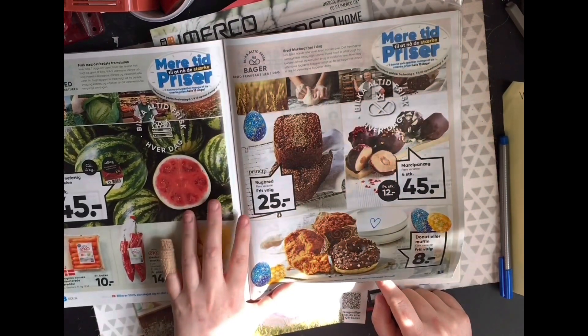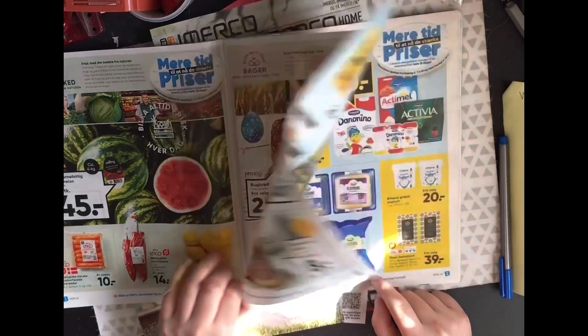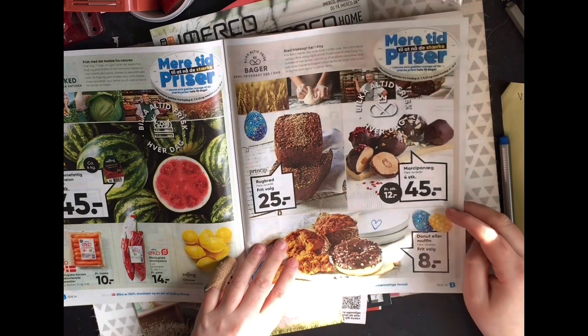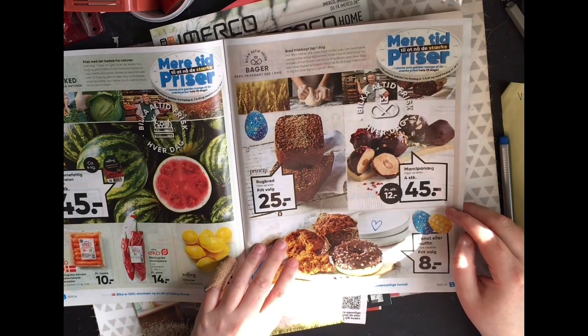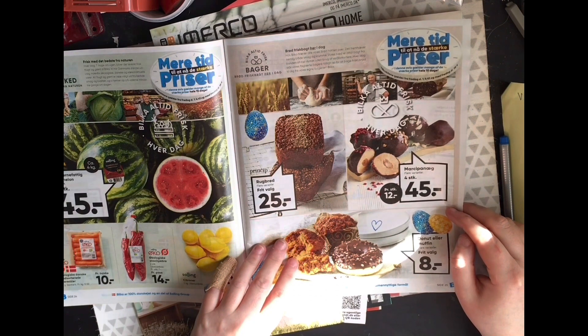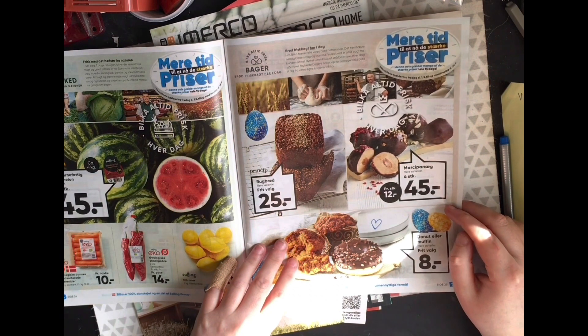Watermelon looks nice. What are they? Marzipan — marzipan eggs. Looks like they've got almond in the middle maybe. That's a weakness here.